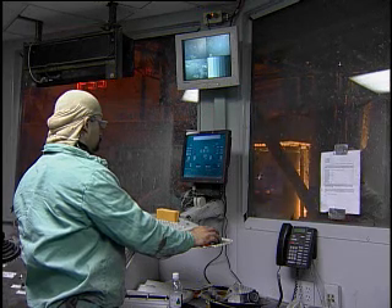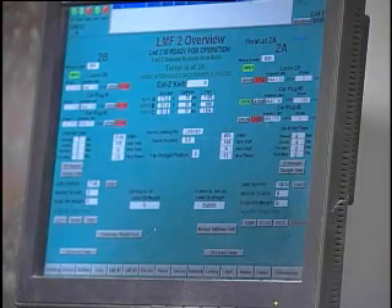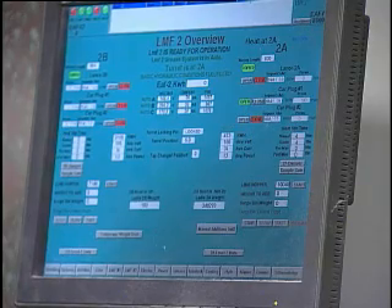It delivered the data — both current and historic — that empowered the Melt Shop team to do detailed analysis and trending, and has helped them identify and eliminate the problems that cause downtime.